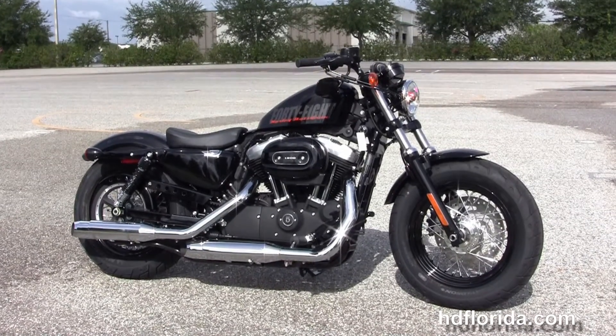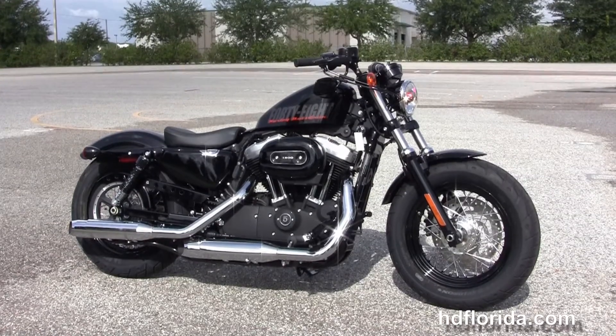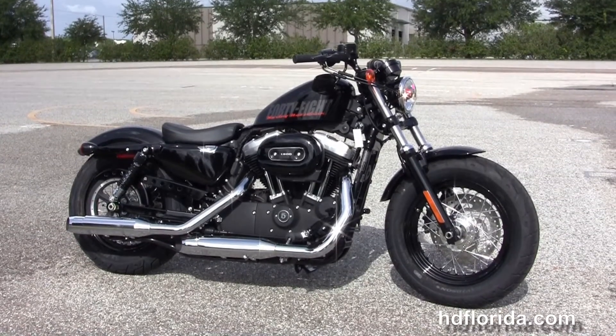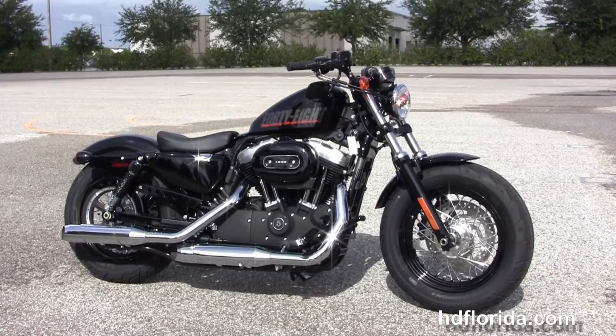For more information on this vivid black 48 with ABS brakes, click the link below. For the rest of our phenomenal inventory, visit us at hgflorida.com — we're always open 24/7, and remember, have a rocking, smoking, and thrilling Harley day!